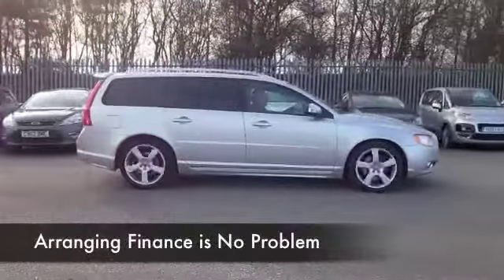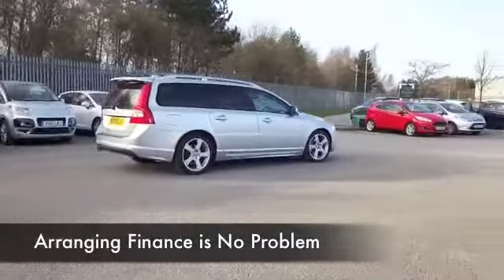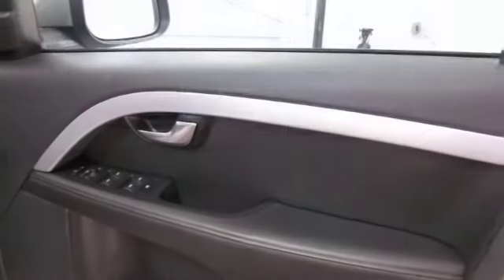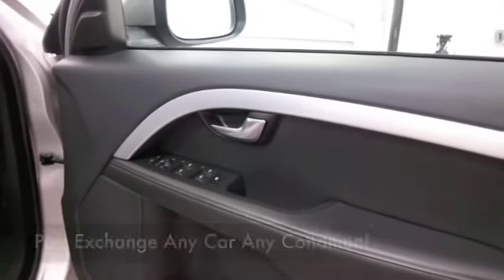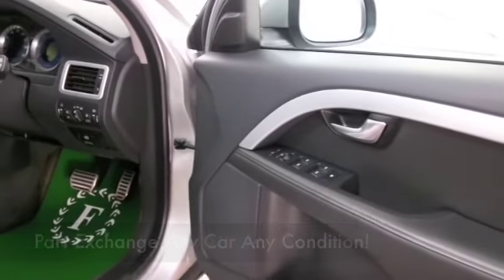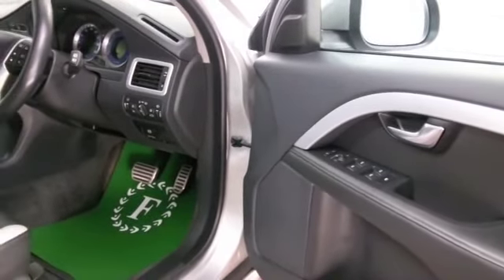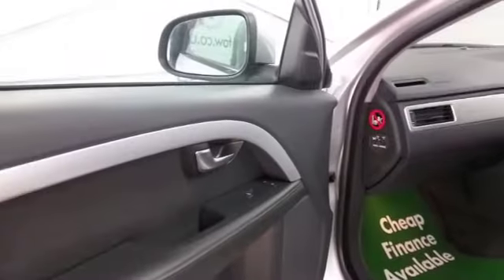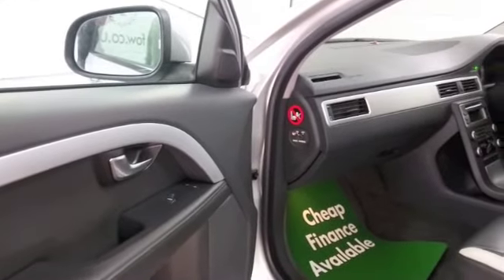This only has about 41,000 miles on the clock. Let's have a look inside — all leather, it's a lovely cabin. You've got all-round airbags, climate control, and this has Bluetooth so you can take your calls hands-free. And the benefit of an automatic gearbox making it nice and easy to drive. On a nice long run, if you're taking it easy, you can expect about 58 to the gallon.